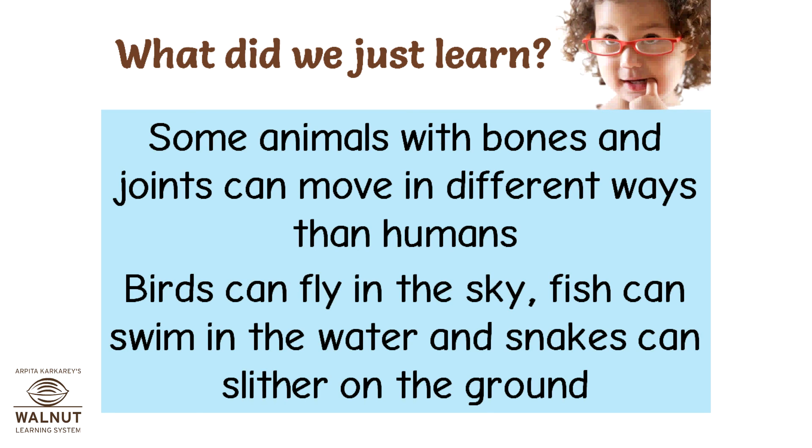Some animals with bones and joints can move in very different ways than humans. Birds can fly in the sky, fish can swim in the water, and snakes can slither on the ground.